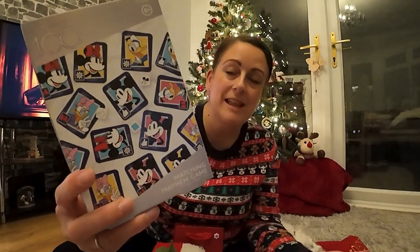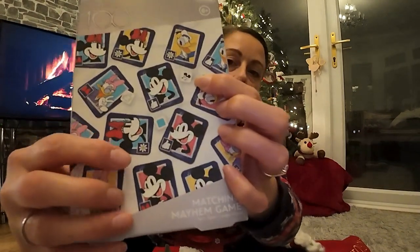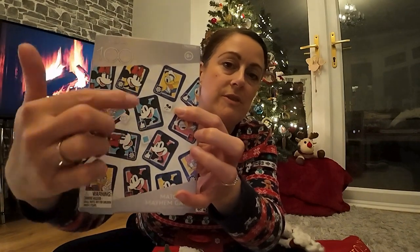Going back to our Aldi haul, 79 pence for a Disney 100 game. I thought it was like Snap initially, but it isn't. There are all different dice - you have to match the character to the colour to the symbol. So you've got three different dice and you have to match everything up. I think you put the cards all out, then have to remember what you've got and be the first to grab the cards. 79 pence - I think that was just the bargain of the century.